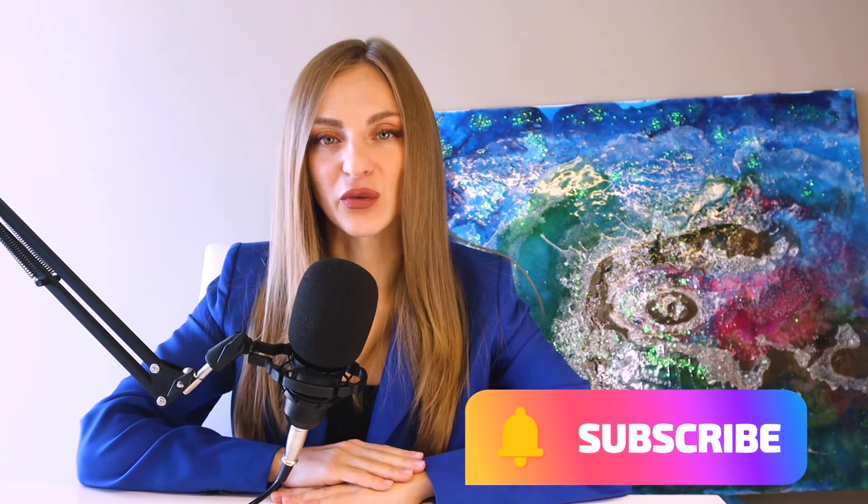Thank you so much for staying here with me. I hope this information was useful for you — don't forget to subscribe, put a like, and let me know what you think in the comments down below. See you in the next episode!